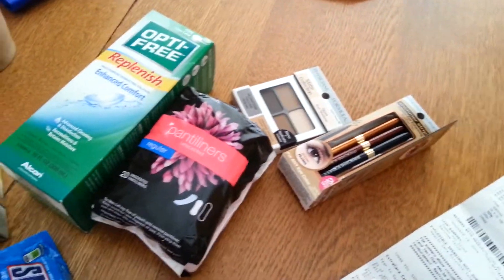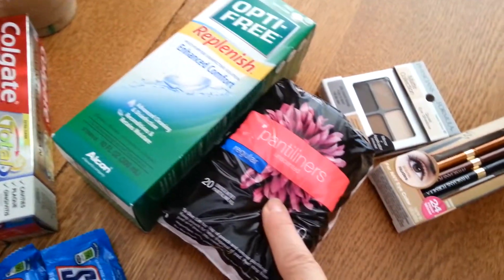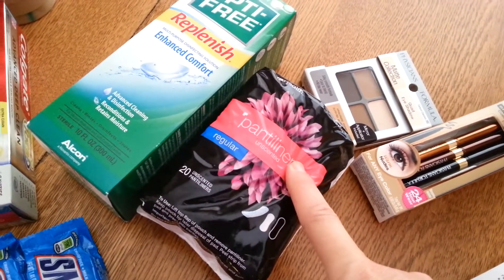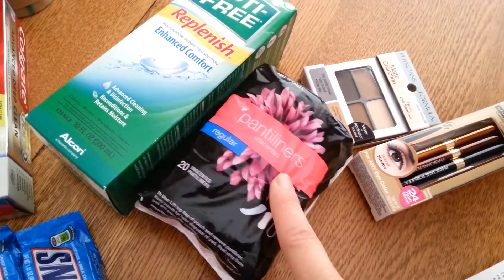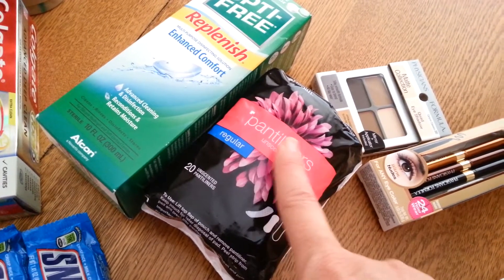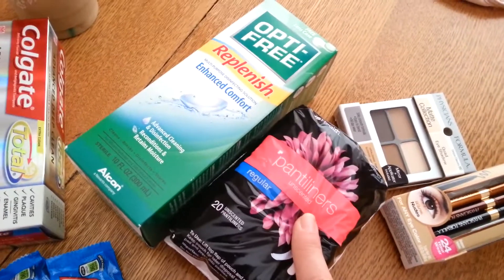These were $1.27. I had a CVS coupon for two dollars off any CVS brand feminine product, so the coupon adjusted down to $1.27 and that was free.